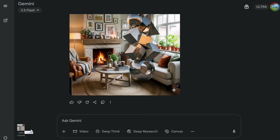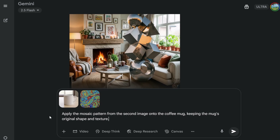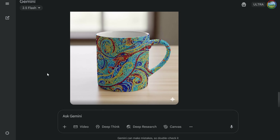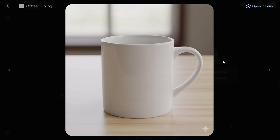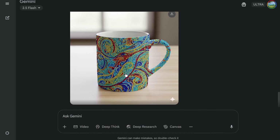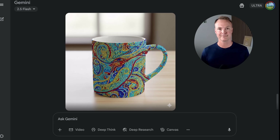Let's try another blending one. I have a plain white coffee cup and a mosaic pattern, and I'm going to ask it to put the pattern onto the coffee cup: 'Apply the mosaic pattern from the second image onto the coffee mug keeping the mug's original shape and texture.' That did a much better job — the mosaic is spot on on the coffee cup. Here's the original cup, here's the original mosaic, and this is the final result. That did a great job of blending. This could be massive for product design mock-ups or personalizing items.